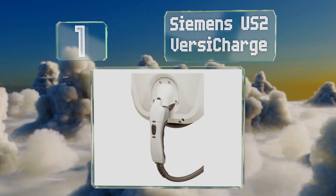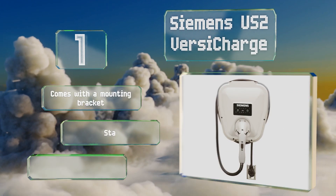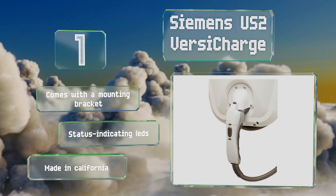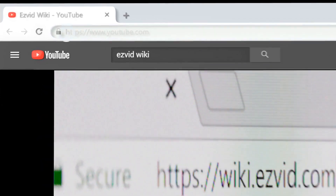Coming in at number one on our list, the Siemens US2 VersiCharge lets you set a delayed start time of two, four, six, or eight hours at the touch of a button, as well as manually pause charging whenever you need to. Its large body makes it easy to wrap the cord up for a clean look when not in use. It comes with a mounting bracket and status-indicating LEDs, and it's made in California.